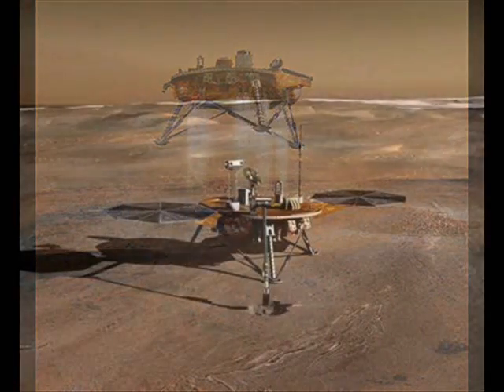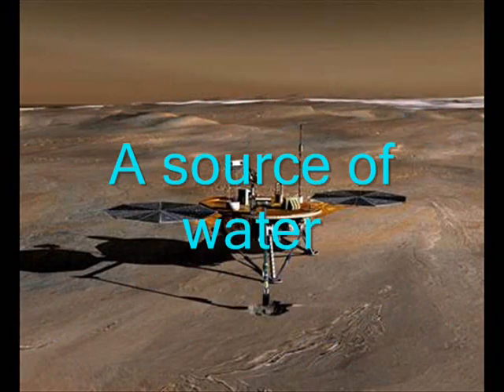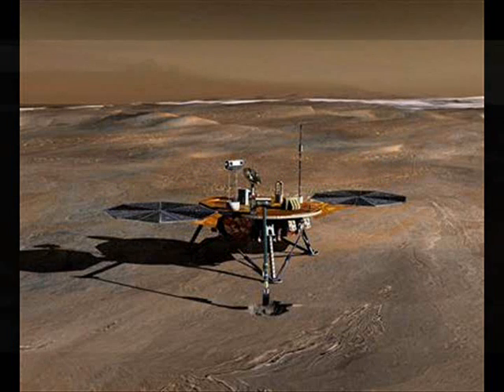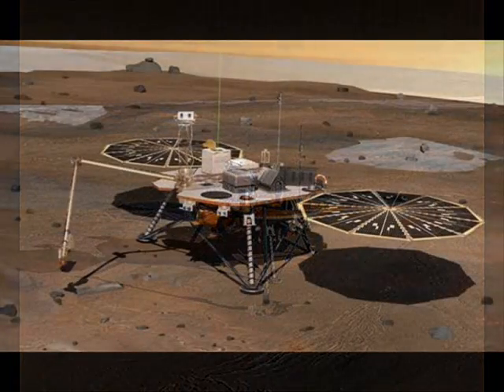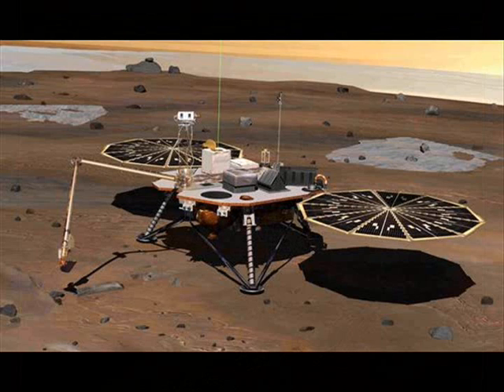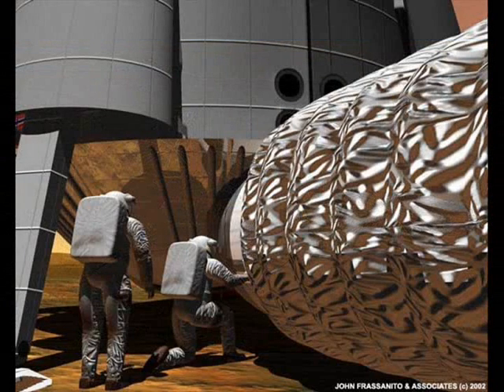These glaciers are quite accessible to landers, and most importantly, they could also be a source of water for any future manned Mars expeditions. When researchers travel to Antarctica, for instance, they simply knock off chunks of ice and melt them instead of lugging water with them — it's a whole lot easier and economical. It's a whole lot of ice. You could support a base for a long, long time.